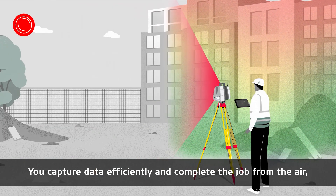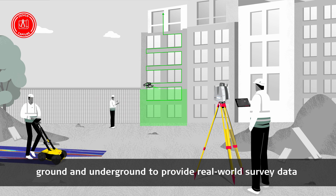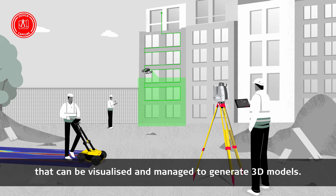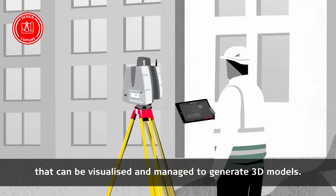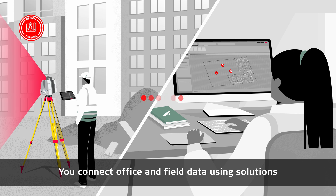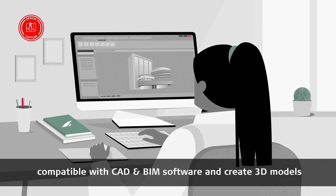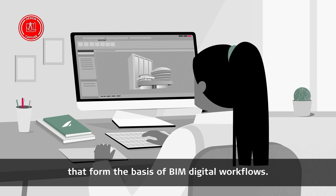You capture data efficiently and complete the job from the air, ground and underground to provide real-world survey data that can be visualised and managed to generate 3D models. You connect office and field data using solutions compatible with CAD and BIM software and create 3D models that form the basis of BIM digital workflows.